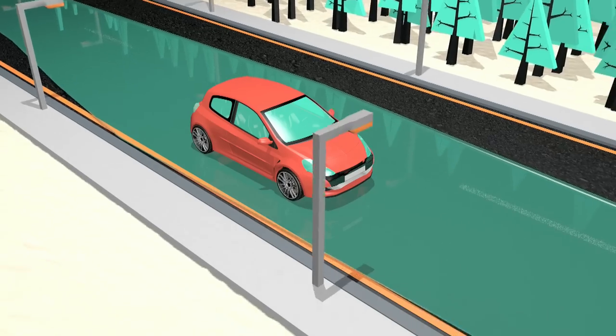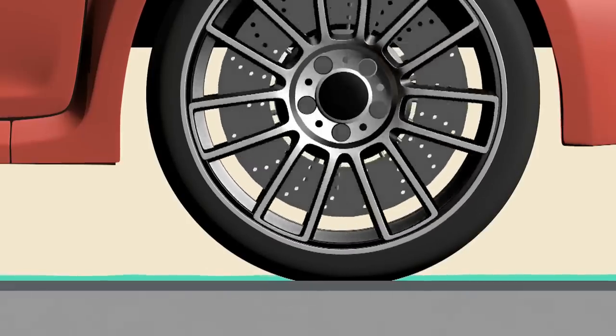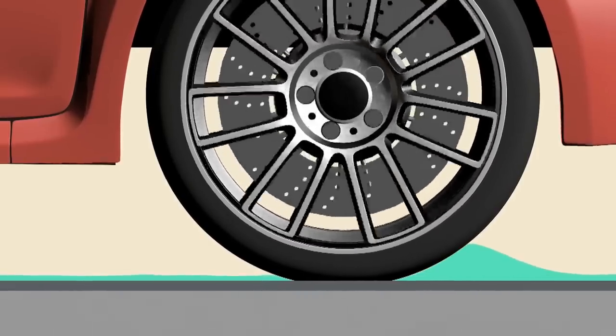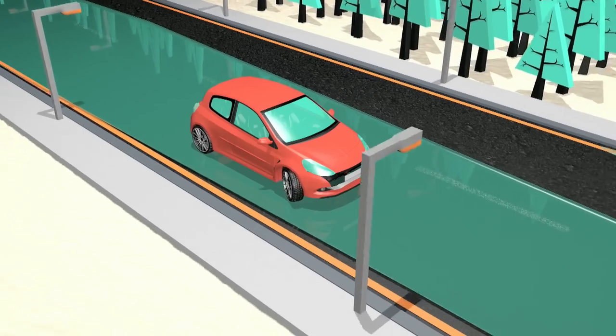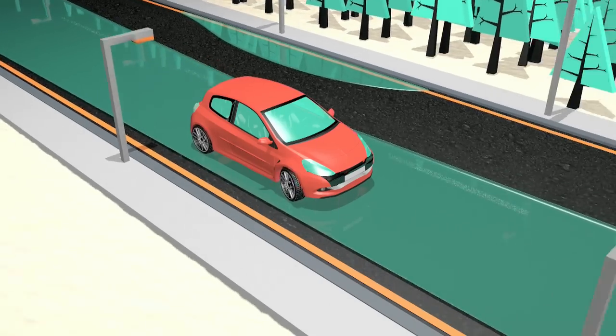So why does this happen? This graphic demonstrates what happens when a tyre with insufficient tread depth comes into contact with too much water on the road. As the tyre doesn't have adequate tread depth, the water cannot be displaced and builds up in front of the tyre. The tyre then lifts from the road on top of the water with no direct contact with the road. The driver no longer has control of the car, which is an extremely hazardous situation.